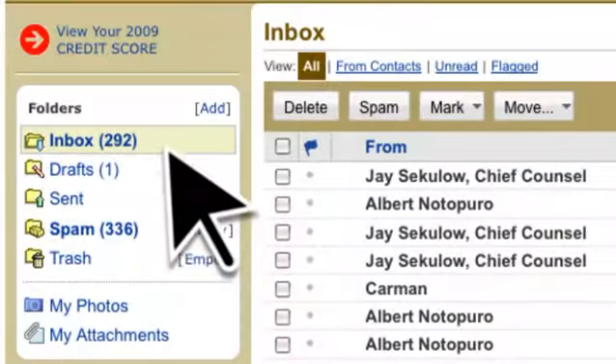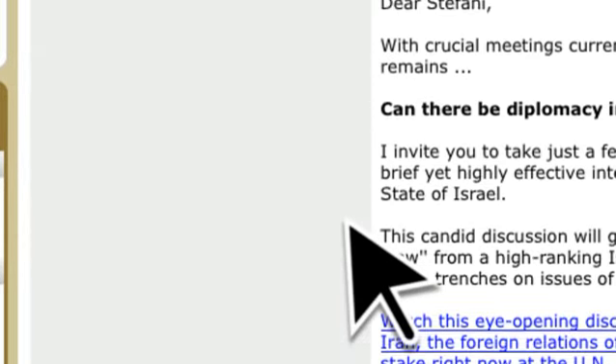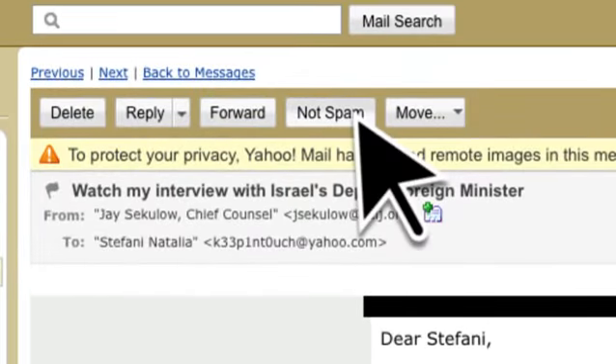If you find our emails in your spam or junk folder, simply instruct your email program that these emails are not spam by clicking the Not Spam or Not Junk buttons.